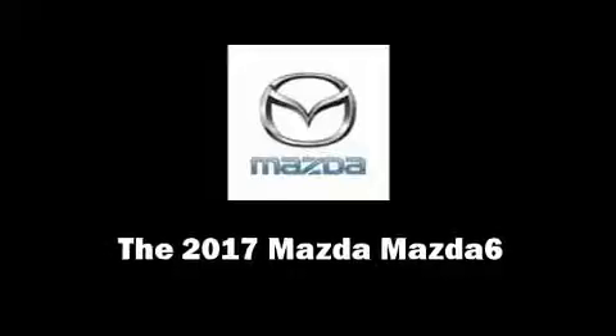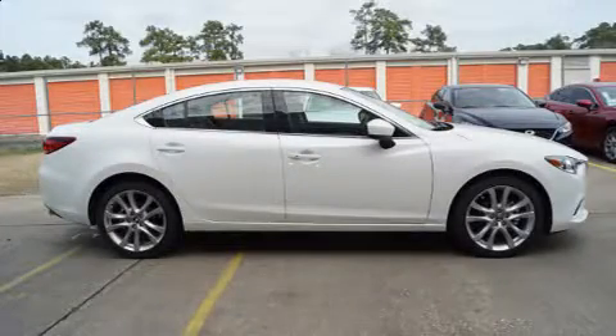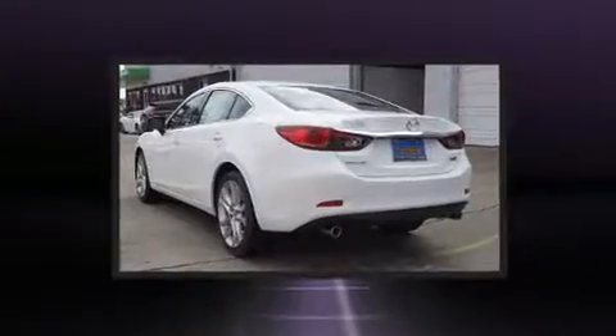Come test drive this 2017 Mazda Mazda 6. This four-door, five-passenger sedan leads among competitors in its segment.